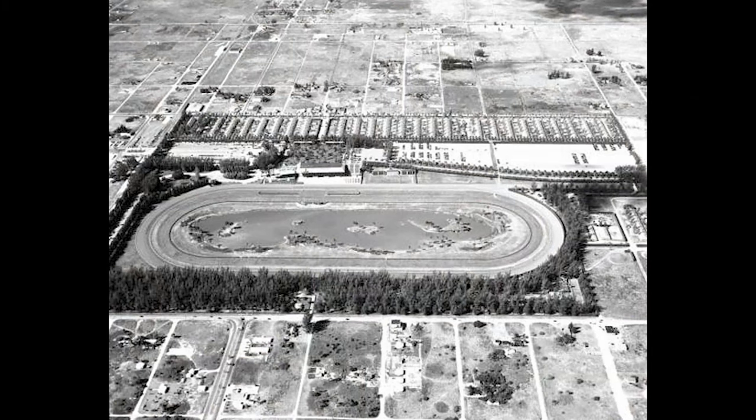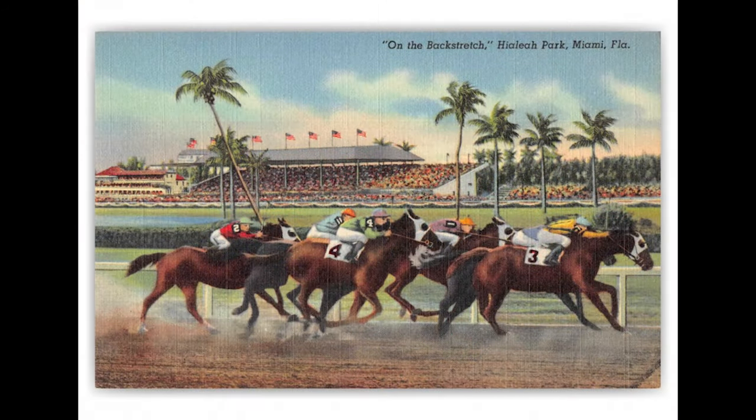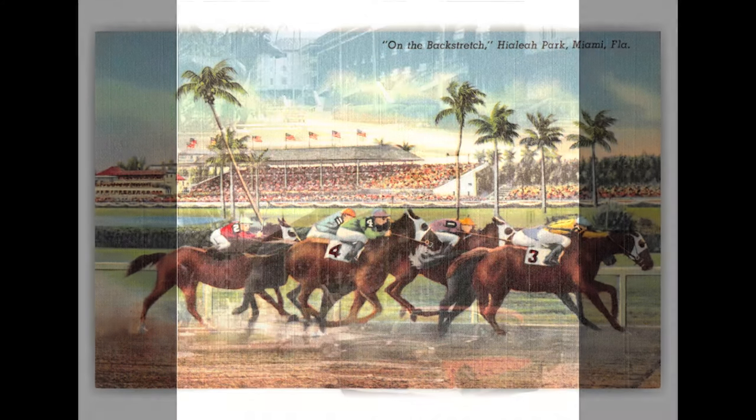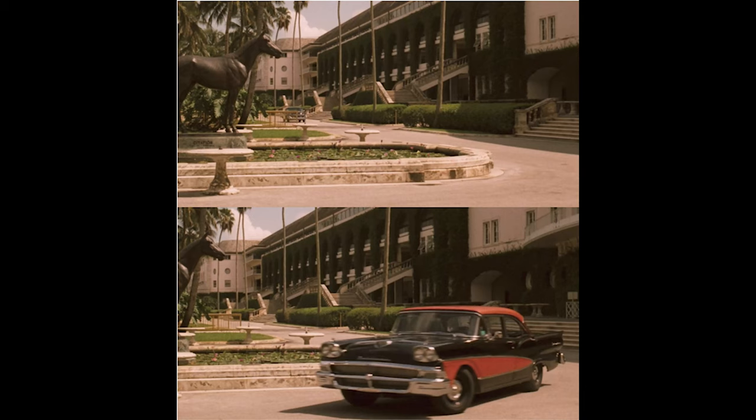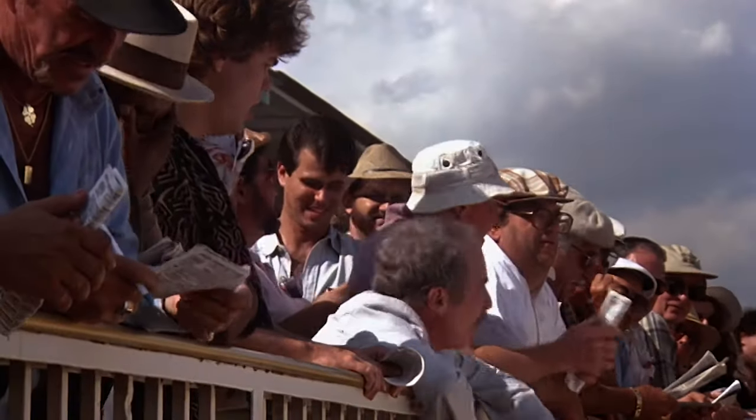Ownership would change hands a few times, until 1977, when it was acquired by breeder and developer John Brunetti. Brunetti was committed to develop and restore the legendary racetrack, which on March 2, 1979, was listed in the National Register of Historical Places. In 1974, Academy Award-winning film The Godfather Part II was filmed at the historic track, and would signal the way for others to use the venue.